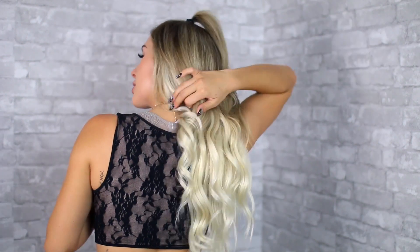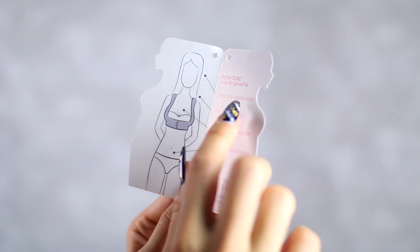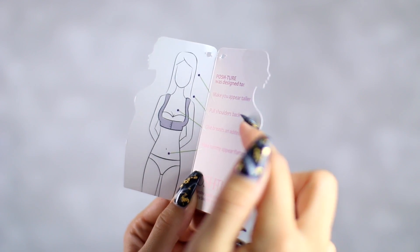I have horrible posture so this is great — we are going to stick the Posh-Ture on and see what it does. The back looks like a regular tank top, and the front kind of goes around the bottom of the bra area. I really don't think this is doing anything at all.